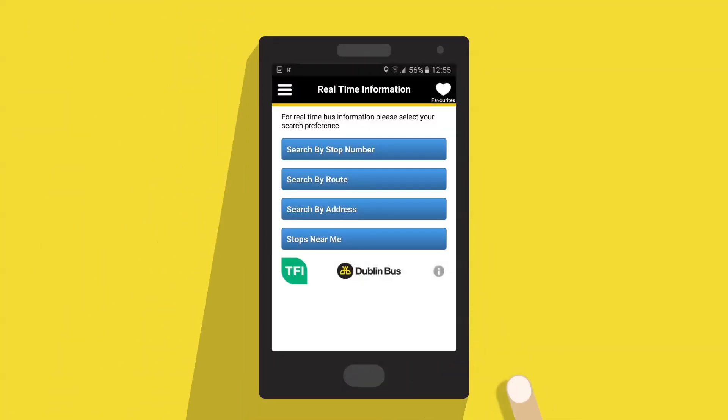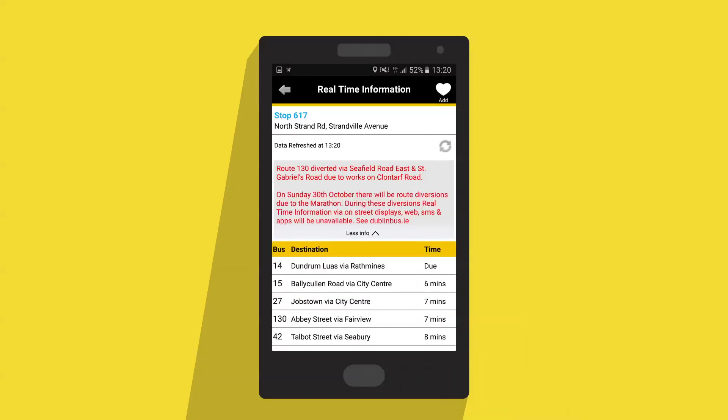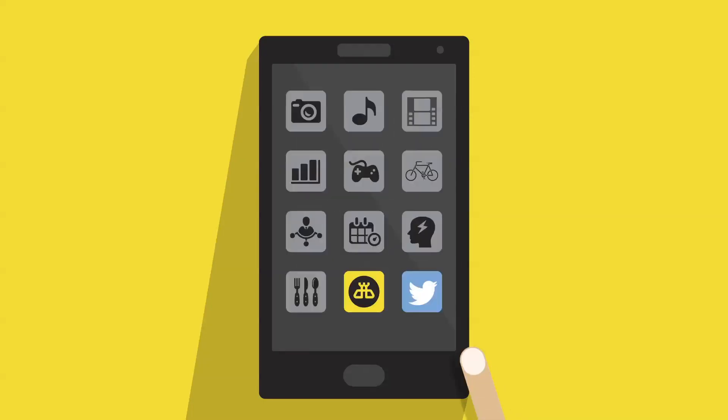When checking arrival times on the Dublin Bus app and there happens to be a major disruption, an alert message will appear in red text. If you see a More Info tab, simply tap to reveal the entire message and check if the announcement affects your route.